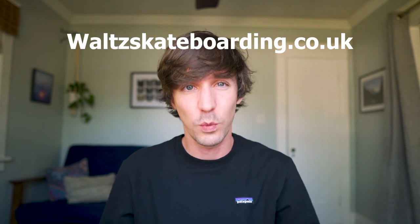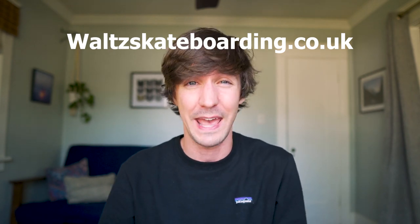And we found it. You can now get everything Waltz skateboarding - Waltz decks, completes, accessories, skid plates, wheels, apparel, and everything you love from Waltz at waltzskateboarding.co.uk. I'll have the link in the description as well. What you pay at waltzskateboarding.co.uk if you live in the UK is exactly what you see. No added VAT, no customs fees. What you see is what you pay.